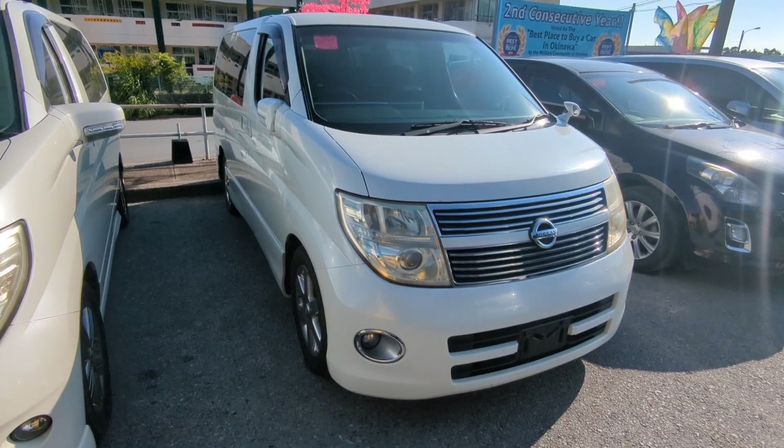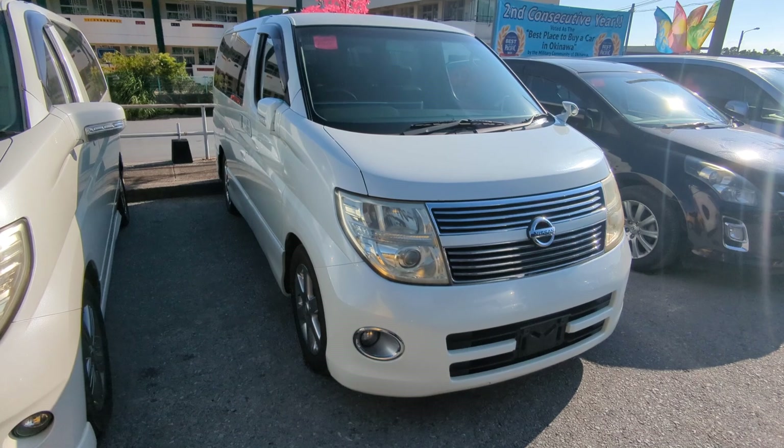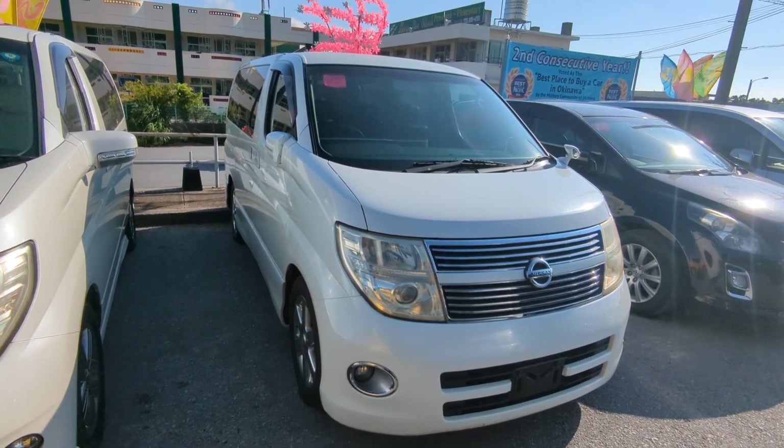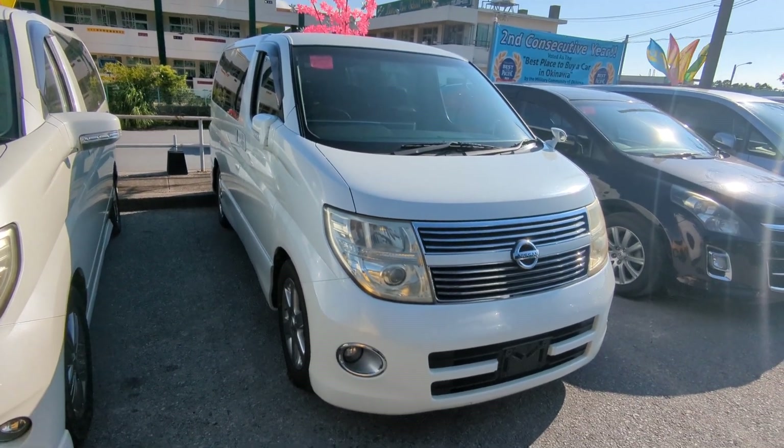Hey everybody, this is Don over at Johnny's Used Cars — voted the best place to buy a car in Okinawa by the military community for the second consecutive year. That's right, we won last year in 2023 and now we just repeated for 2024. Stop by and we'll show you why, like we have for many many others.